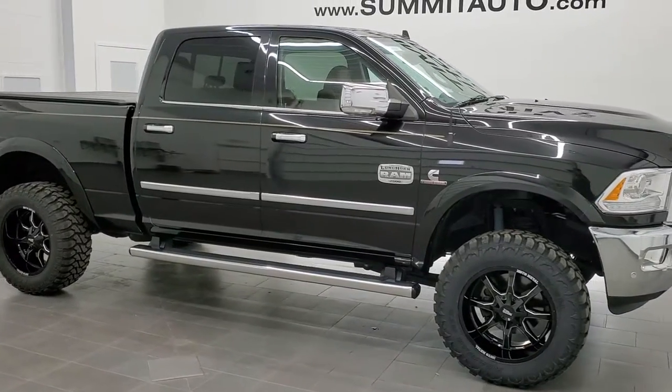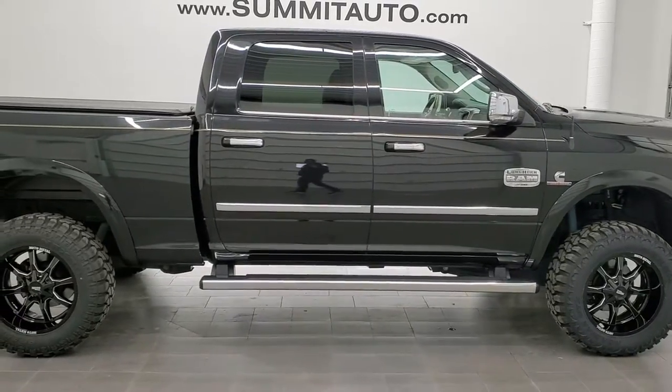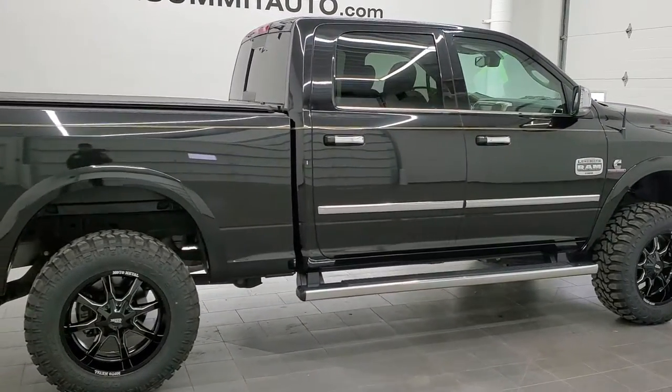This is stock number 11256. We are here at Summit Automotive in Fond du Lac, Wisconsin — your new and used Ram and heavy-duty truck headquarters.